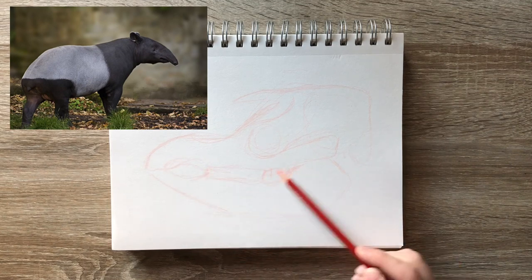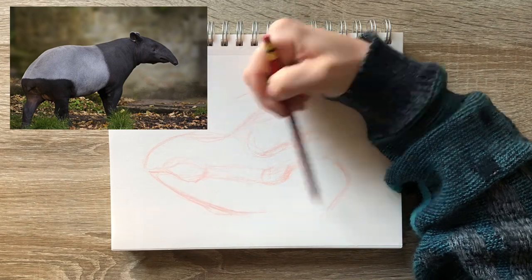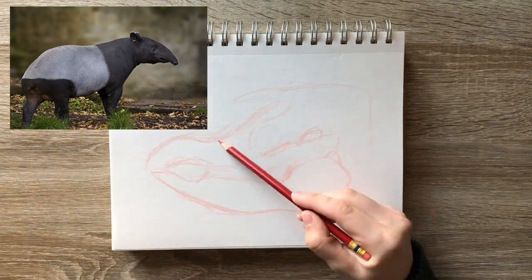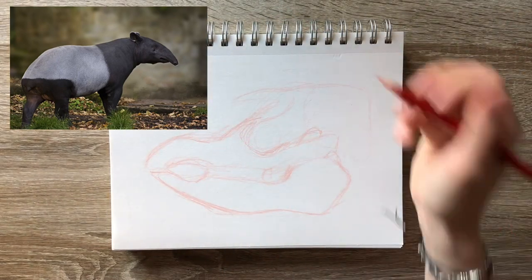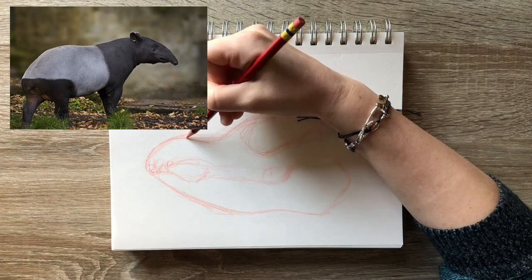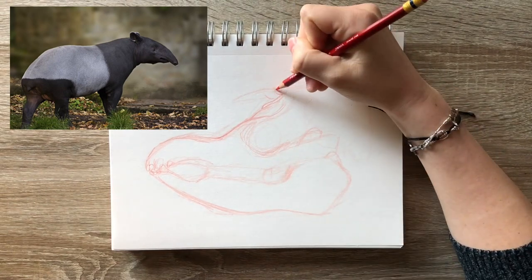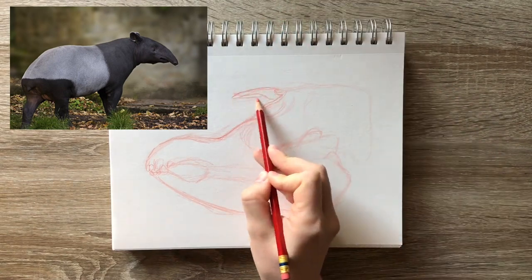This tapir in particular is the Malayan tapir, which is the largest of the five species of tapir and is the only one native to Asia. They are herbivorous mammals, and they are very similarly shaped to a pig, but what makes them look so unique is the fact that they have this short prehensile nose trunk.